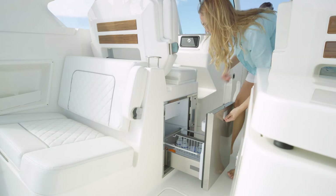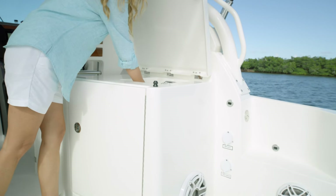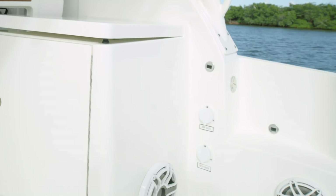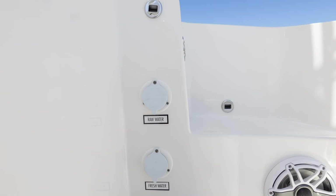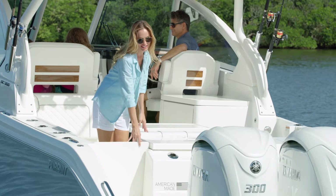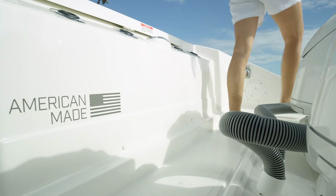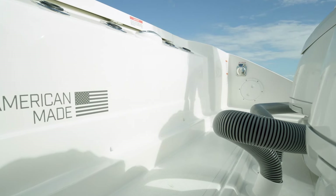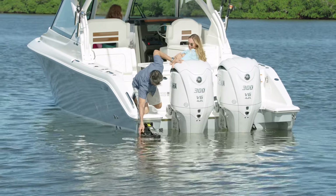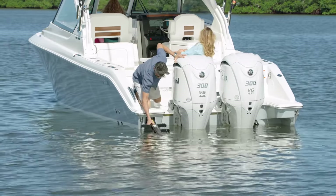Drinks can be kept cold in the optional 12-volt stainless steel refrigerator-freezer found just opposite on the port side. Fresh and raw water washdowns are located just aft. A built-in fiberglass starboard step makes entry and exit a breeze. The transom gate is to the port side, and the walkthrough opens to non-skid walkways, plus a crossover path to move port and starboard. Your shore power cord connects at this easy access point.